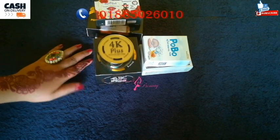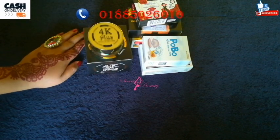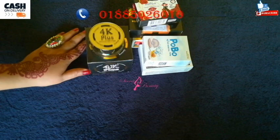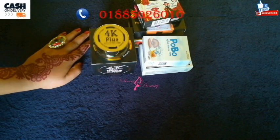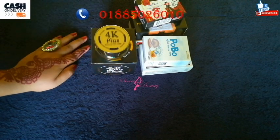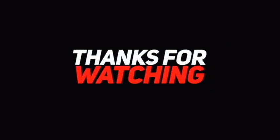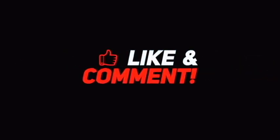We will also have a few more videos. Please like, comment, and share with your friends. If you want to purchase this product, please use the phone and order. In the description box, we will confirm all the details. Please subscribe to the channel and comment.